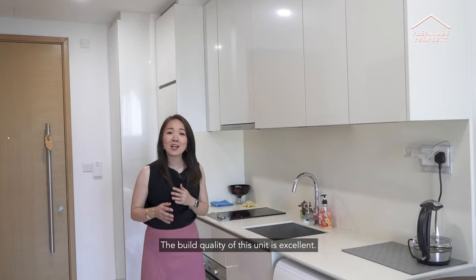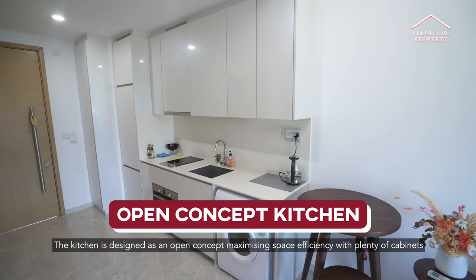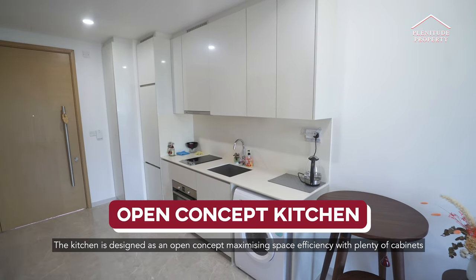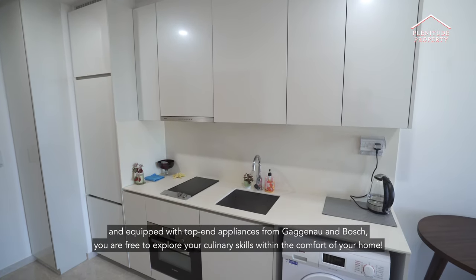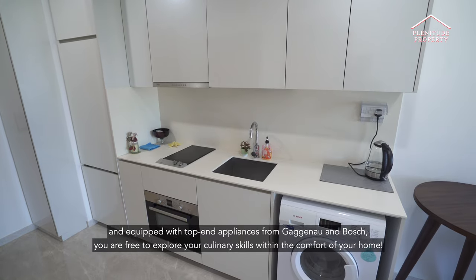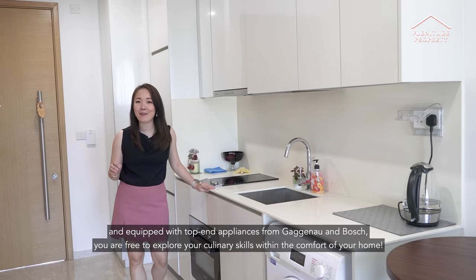The build quality of this unit is excellent. The kitchen is designed as an open concept, maximising space efficiency with plenty of cabinets. Equipped with only the top-end appliances from Gaggenau and Bosch, you are free to explore your culinary skills within the comfort of your home.